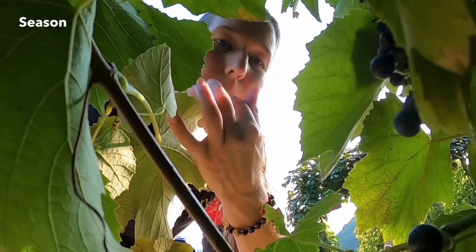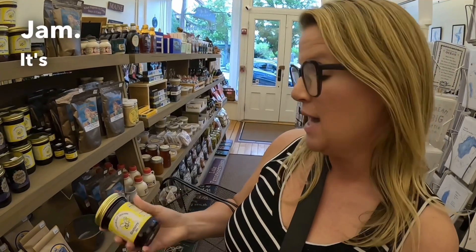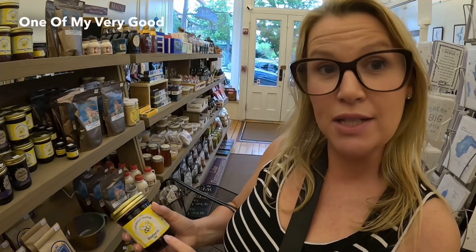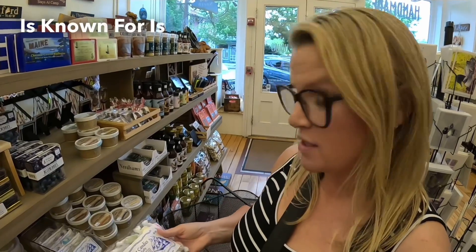This is something that Maine is known for — blueberries. We have blueberry season where people go blueberry picking, and I'm getting this Naturally Jamming blueberry jam. It's made in the city of Leamington, Maine. One of my very good teacher friends lives in Leamington, Maine, so I wanted to get this for Bob and his wife to have for breakfast.